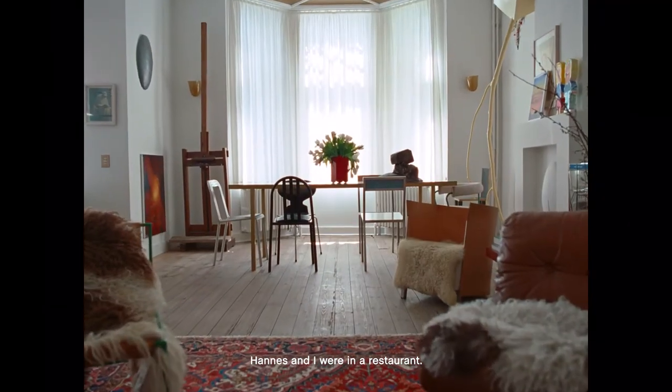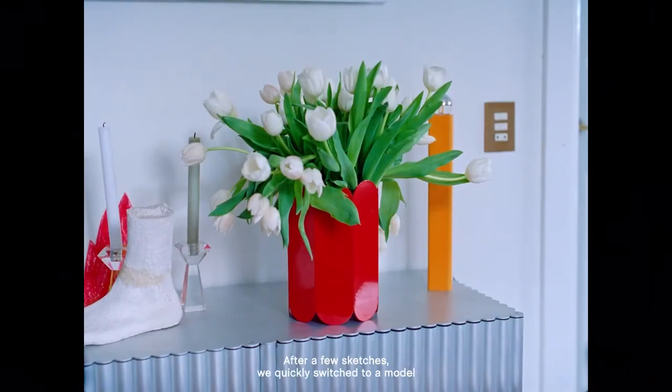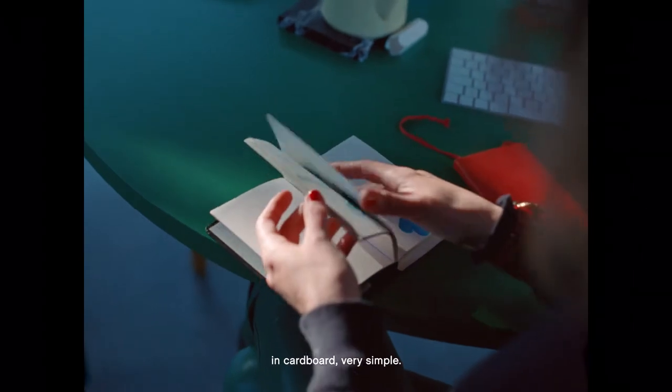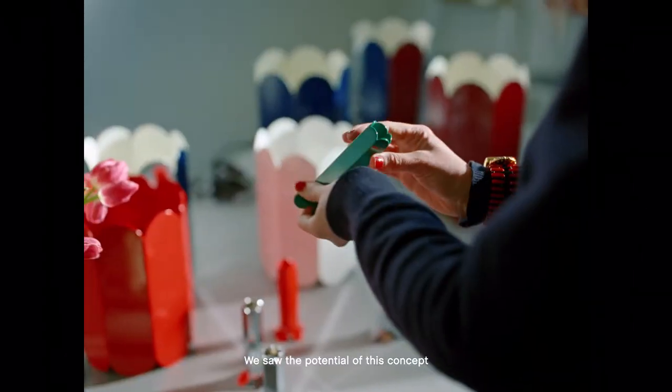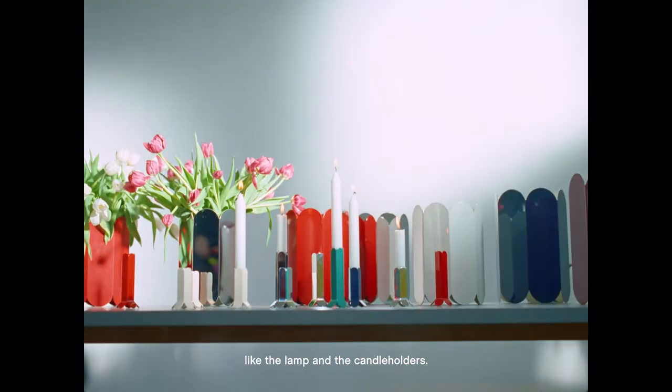Hannes and I were in a restaurant when the idea of the vase was born. After a few sketches we quickly switched to a model in cardboard — very simple. We saw the potential of this concept and we knew this would evolve to more products, like a lamp and the candle holders.